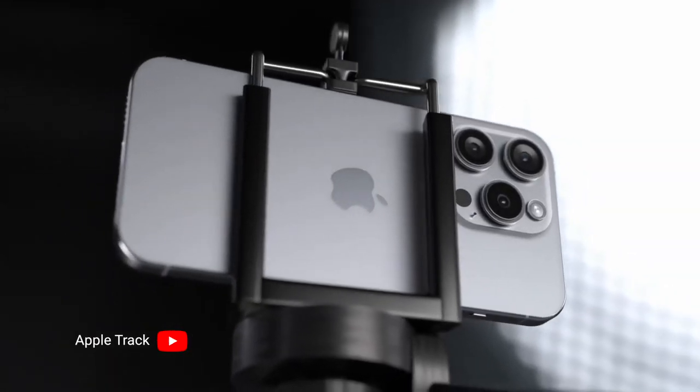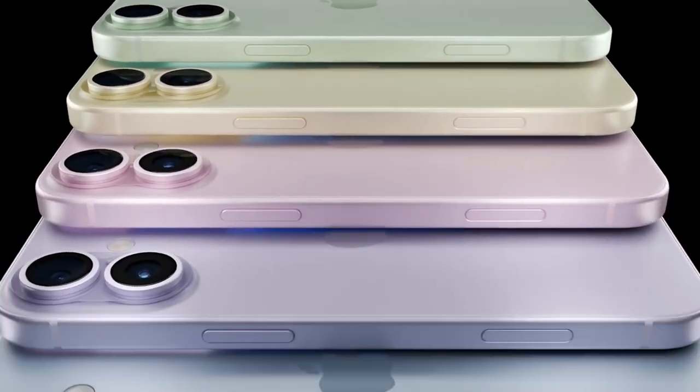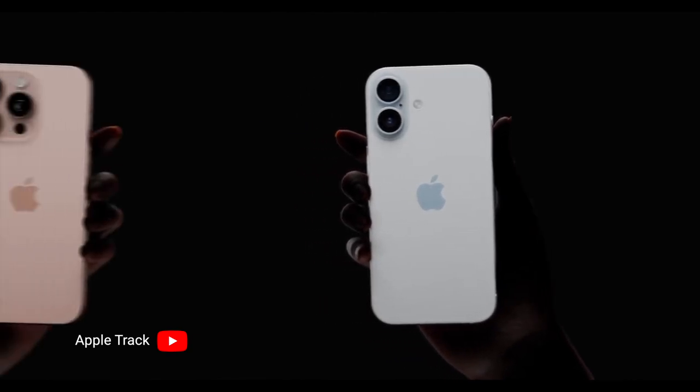It is rumored that we will see a 48-megapixel camera on the ultrawide, which is a well-needed upgrade since the ultrawide is usually a bit fuzzy — this will make it noticeably sharper. For the regular iPhone 16 and 16 Plus, we are going to have a vertical lens camera layout to accommodate spatial video recording for the Apple Vision Pro, which is a nice little throwback to the iPhone X and iPhone 11 vertical camera setup.